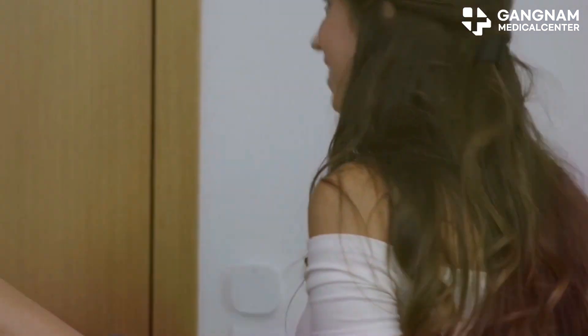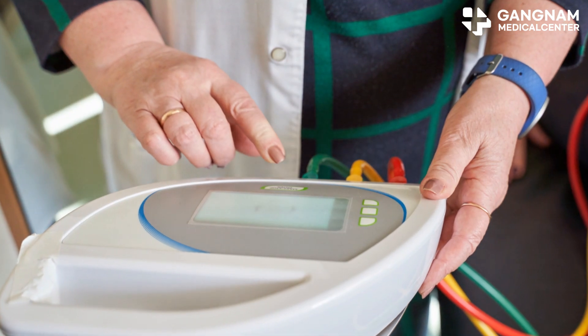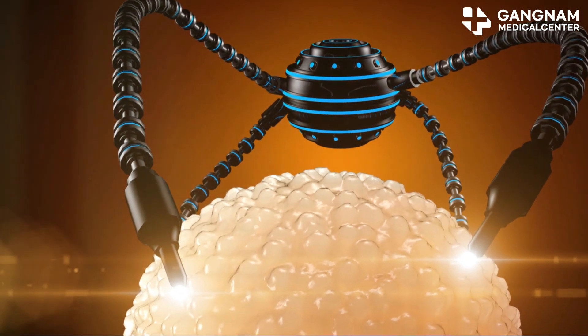At places like Gangnam Medical Center's Cell Therapy Research Institute and Cell4U Soul Clinic, researchers are leading the charge in NK cell activation technology. They're not just increasing NK cell numbers — they're optimizing them to fit each patient's condition, ensuring the cells are fully activated and ready to fight.